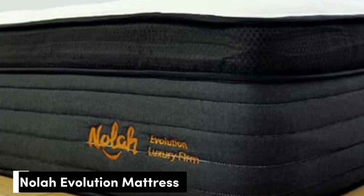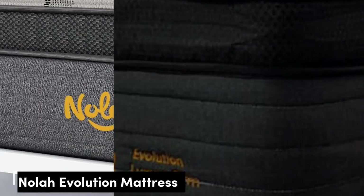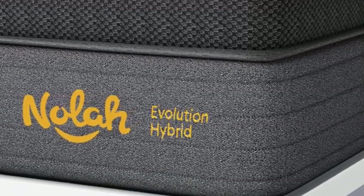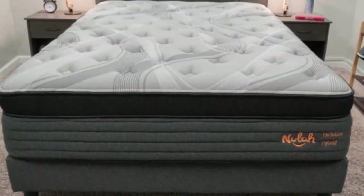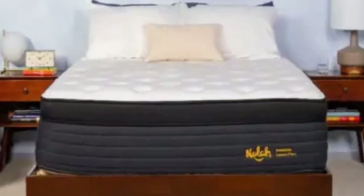Number 1: The Nola Evolution 15 is a foam hybrid that comes in three firmness options. Each firmness has a distinct feel to support different types of sleepers. Proprietary polyfoam comfort layers cradle the body, which is ideal for side sleepers who are prone to pressure buildup in their joints.